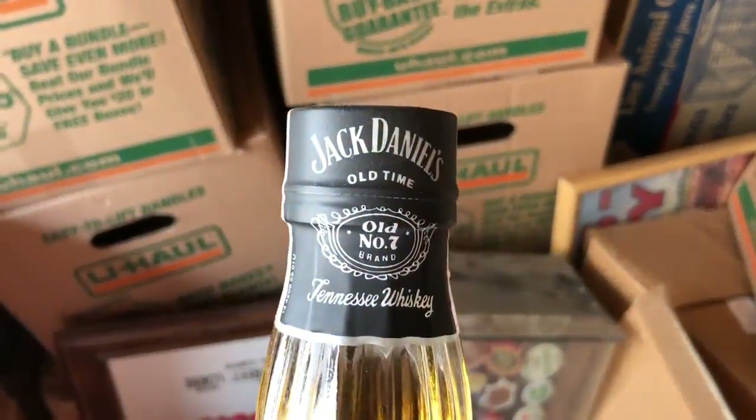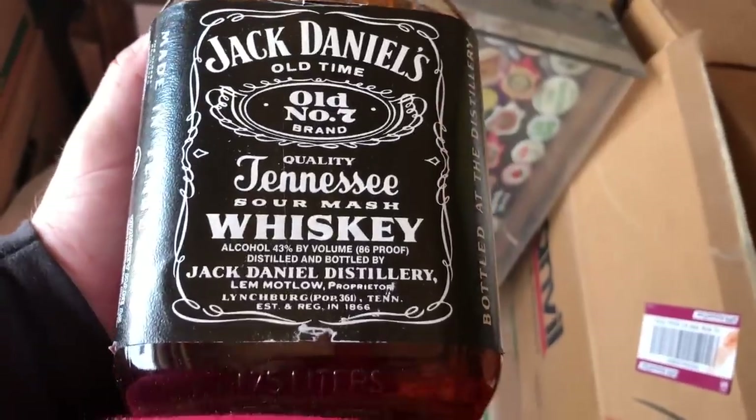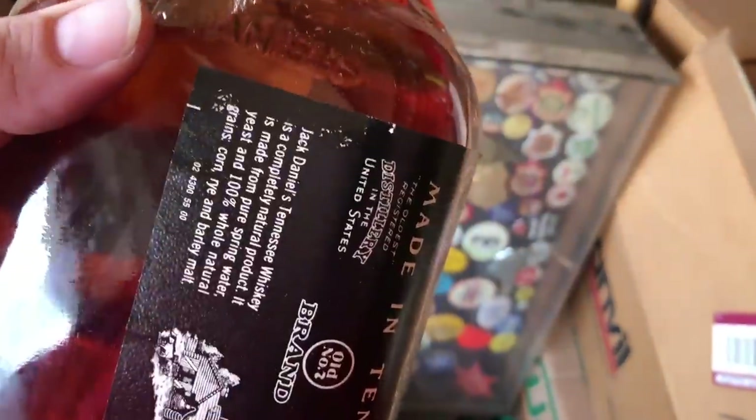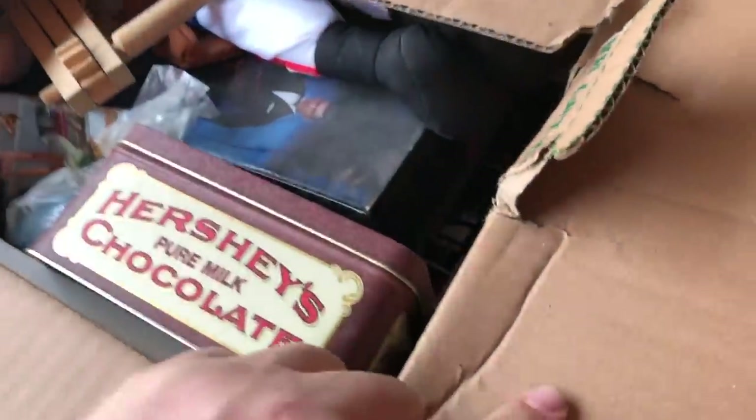Check this out — Jack Daniels Old Number Seven. Looks like an older bottle — I don't know if that's worth anything. Sealed. I don't really drink but I have lots of friends that do. I'd give it to somebody unless it has collector value — you'd be surprised, some old liquor bottles bring really good money these days. I don't know what's in here — I thought it was a record box, but...